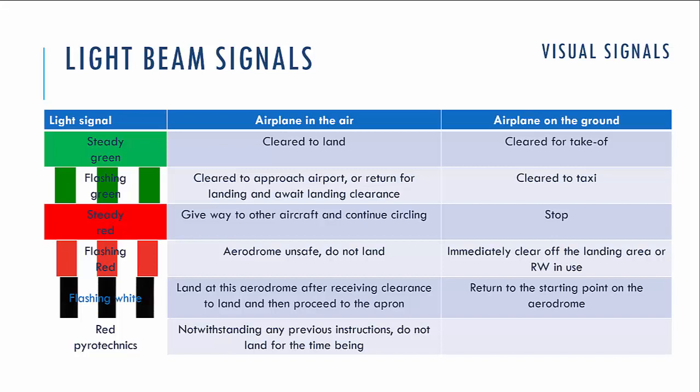If you see flashing red, that means the airdrome is unsafe and you cannot land. Or if you are on the ground, you have to clear the landing area or runway in use immediately. The flashing white signal is somewhat similar to flashing green — it means you can land on the airdrome after receiving clearance again, and if you are on the ground, you have to return to the starting point. Note that by FAA rules, the flashing white signal is not applicable. If you see a red pyrotechnic signal from the ground, that means any previous instructions are cancelled and you cannot land at the airdrome for the time being.